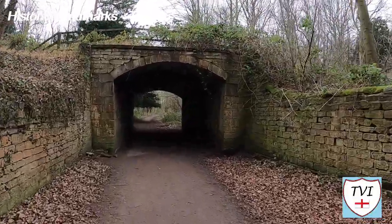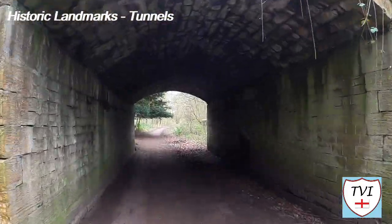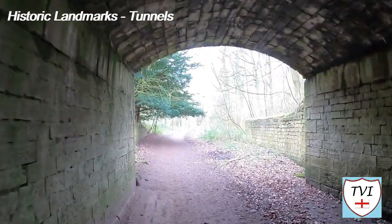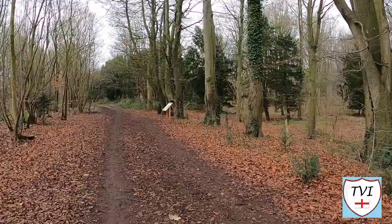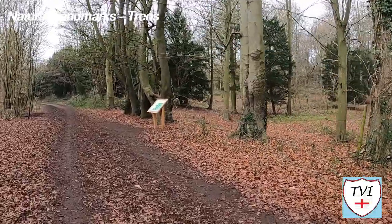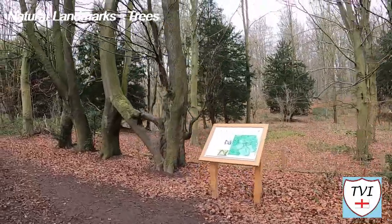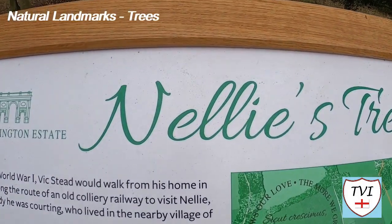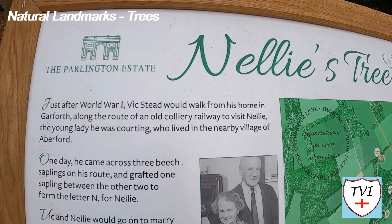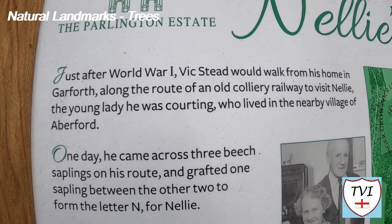It's called the Light Arch, and it has a much darker, spookier brother named the Dark Arch, which is just a little further up Parlington Lane. Before we reach that though, here's the tree that we came to see — quite the local landmark. Nellie's Tree was voted English and British Tree of the Year for 2018. There's a board next to it which tells the lovely story of Vic Stead and his dear Nellie, the lady for whom the tree is named. It's in an N shape, grafted from two saplings to form the letter by Vic himself. Locals sometimes call this the love tree.